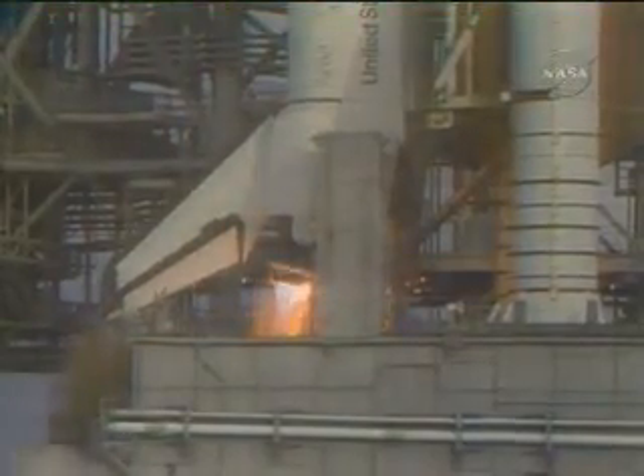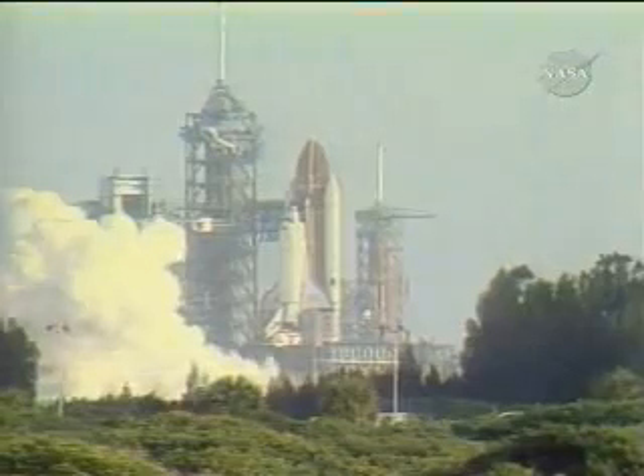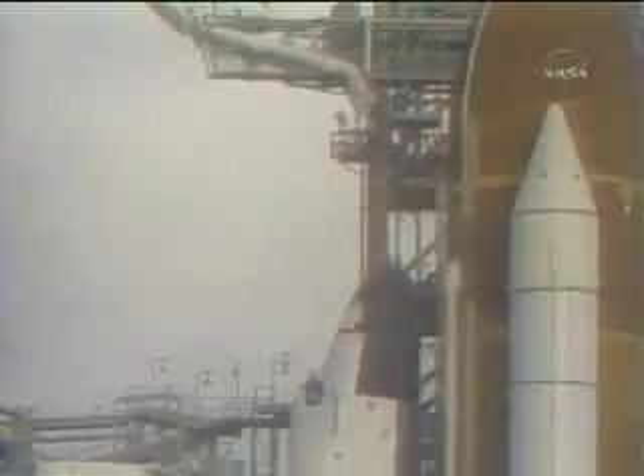We go for main engine start. We have main engine start. And ignition. And liftoff. Liftoff of STS-7 and America's first woman astronaut.